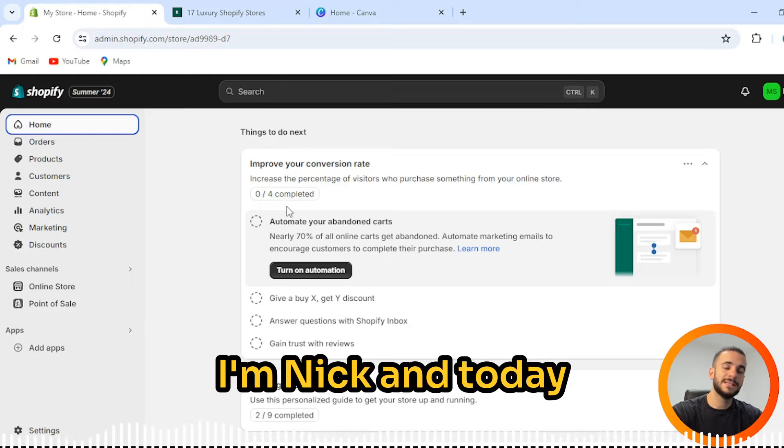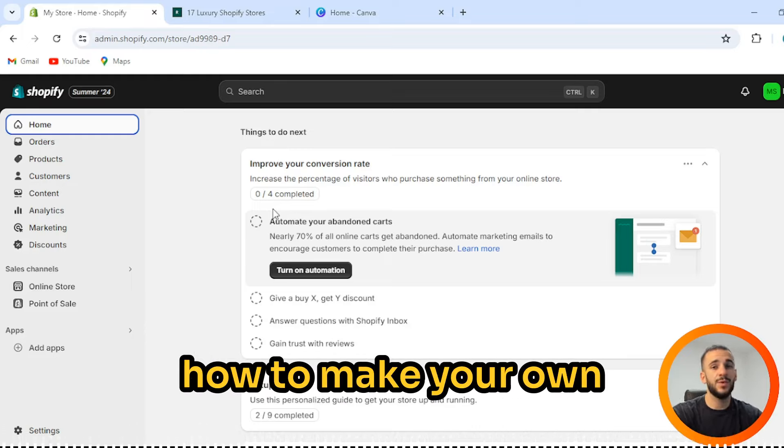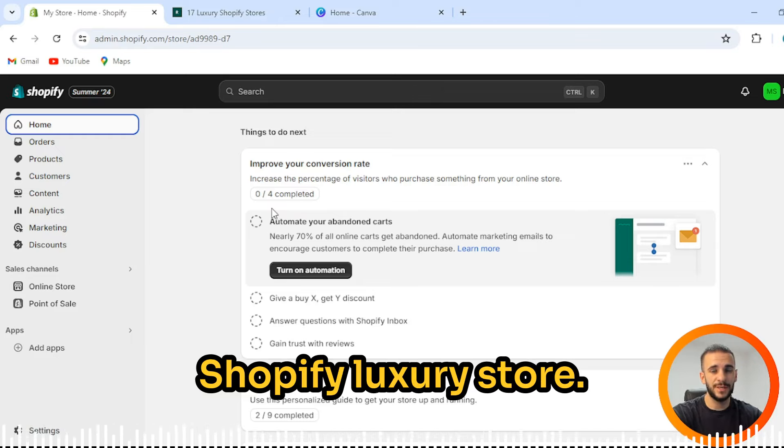Welcome back to Wave of Welts. I'm Nick, and today I'm going to teach you how to make your own Shopify luxury store.